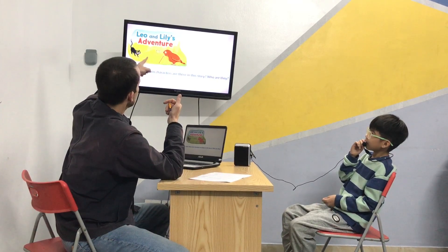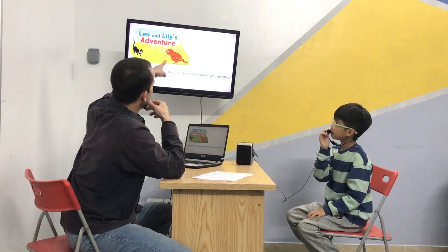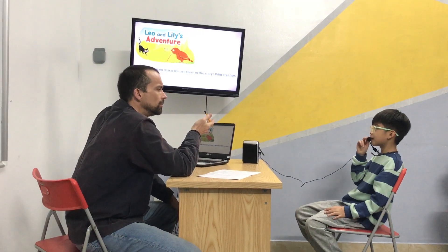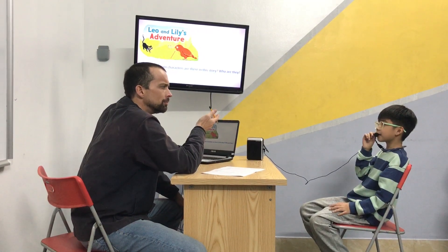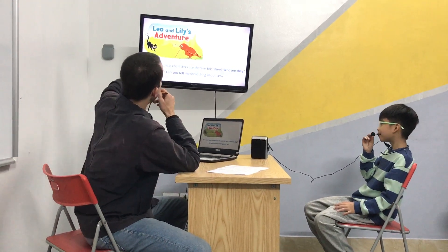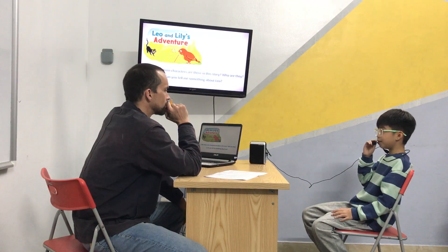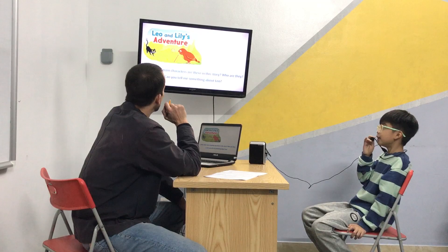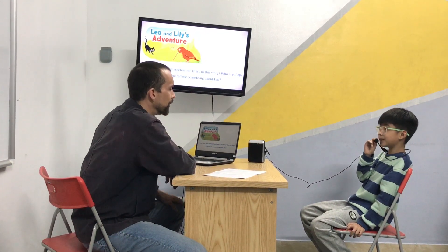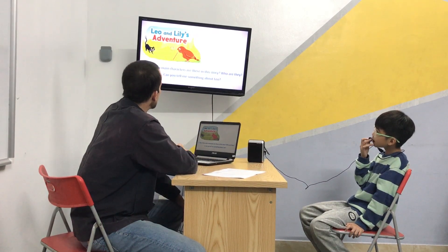Which one is Leo and which one is Lily? Leo is the black cat. Leo is the black cat. And Lily is the bird. Good. What is the fox called? Does it have a name? I can't remember. Okay, let's have a look at the next question. Tell me something about Leo. Leo is the black and white cat. At the beginning of the story, are they friends? No. They are enemies. They are enemies in the beginning, but not in the end, right? Yeah.